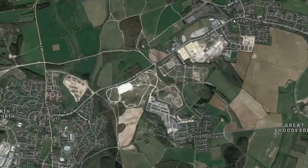Good morning everybody. Today we are exploring the Tidworth branch line, which was part of the Midlands and South Western Junction Railway. Tidworth station was actually the busiest station on the Midlands and South Western Junction Railway.